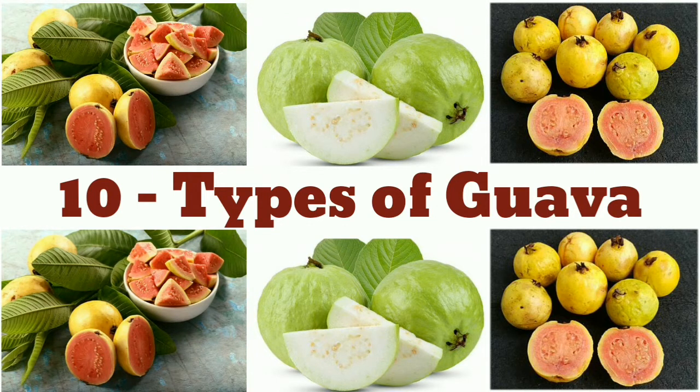There are 10 different varieties of red-pink guava. This variety includes the Beaumont and Kahwa Kula, which are commercially planted in Hawaii. The Red Indian is native to Florida. The Ruby X is a hybrid of two Florida varieties.